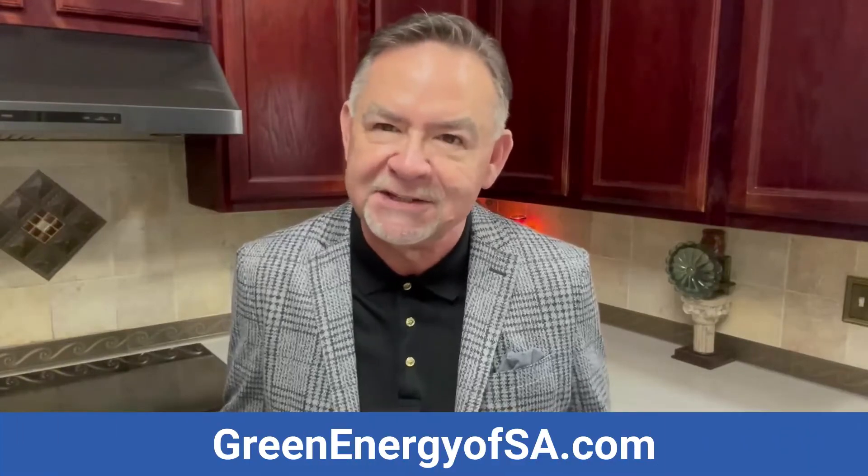Unlock savings and comfort like never before with the power of the Green Energy Radiant Barrier and get the results you've always hoped for at greenenergyofs8.com. I'm calling Green Energy right now for my free estimate.